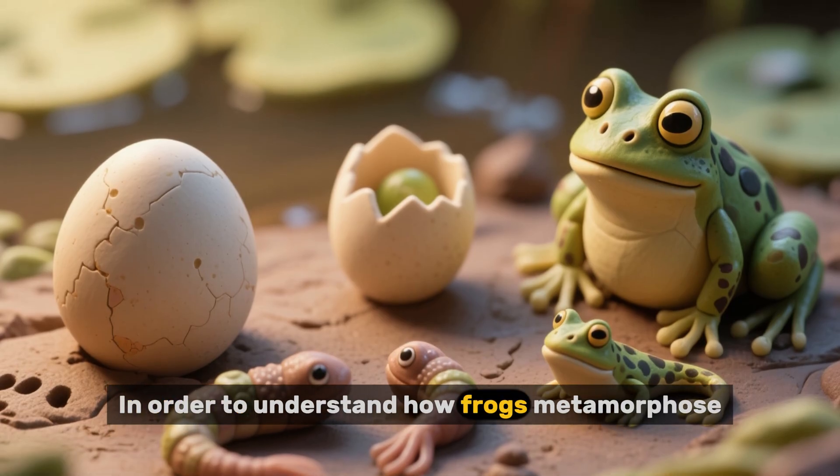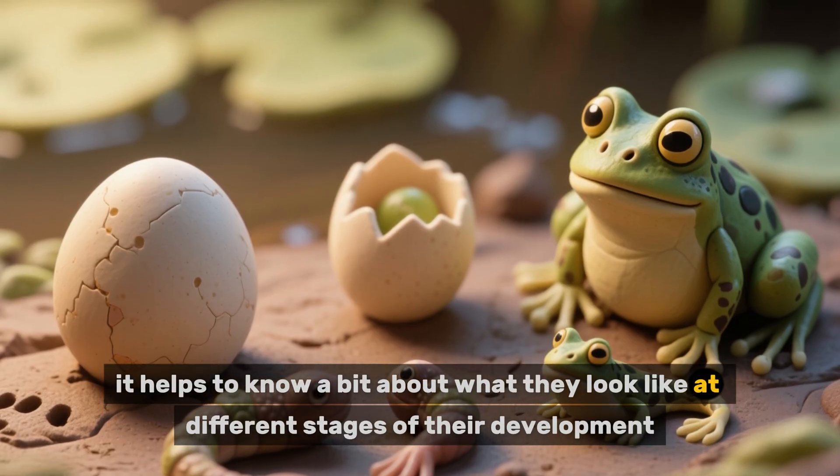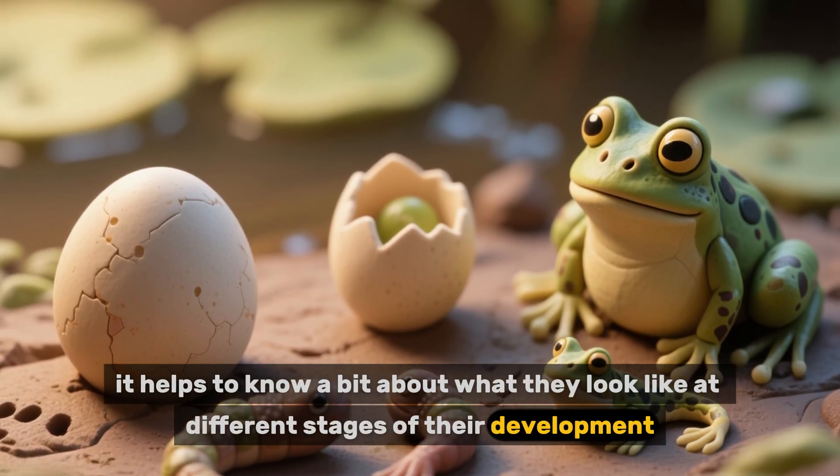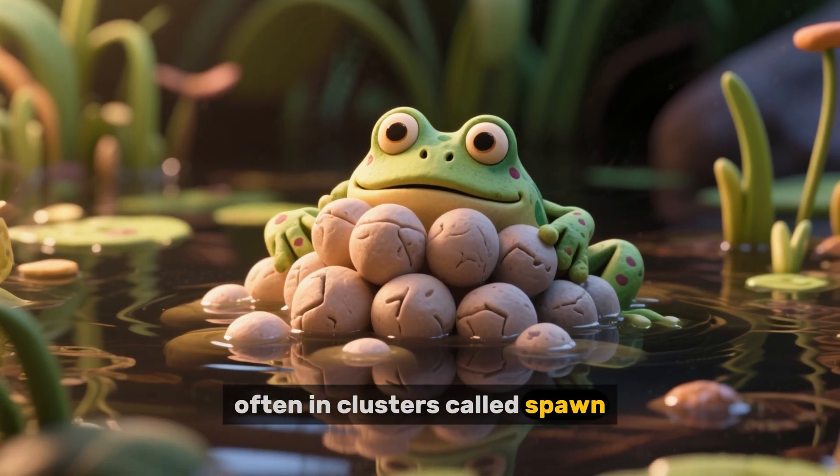In order to understand how frogs metamorphose, it helps to know a bit about what they look like at different stages of their development. Frogs typically lay their eggs in water, often in clusters called spawn.